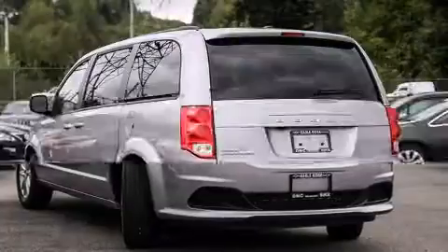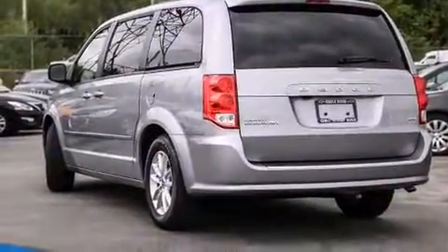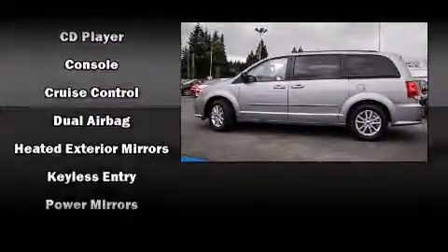Top features include power windows, delay off headlights, adjustable headrests in all seating positions, power door mirrors and heated door mirrors, remote keyless entry, and much more.